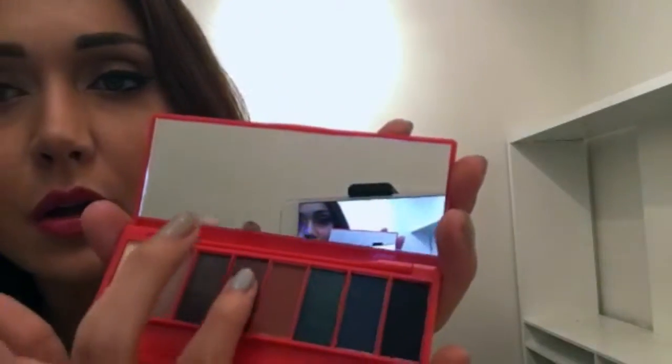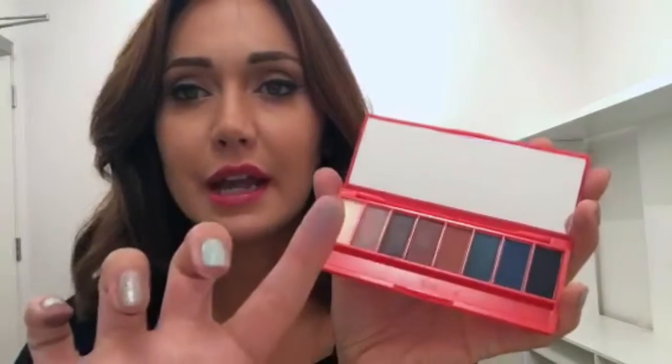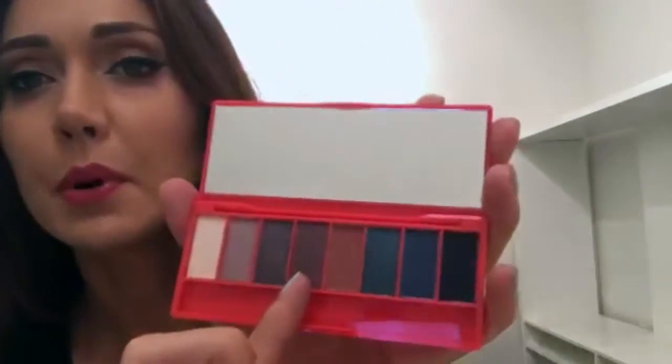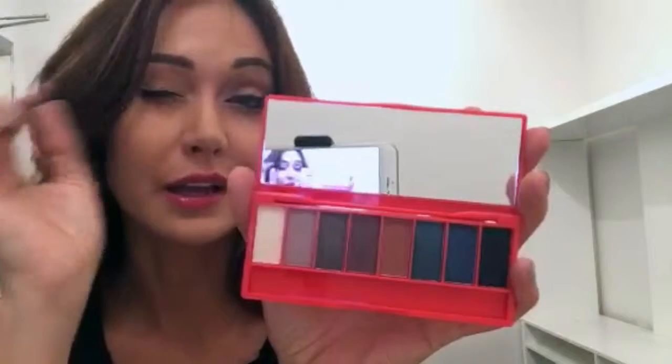Let me do a little swatch — pretty smooth, goes on really well, color payoff is nice. This purple-y burgundy actually looks almost like a bronze on the skin. The bone, the taupe, the dark gray with shimmer, and the little purple-y bronzy one. I would probably use from here up — that's five eyeshadows for $6.99. The colors are good. I'm concerned they might look a little muddy once you start blending them together, but overall not too bad. And it's always nice to have a black so you can smudge your eyeliner and make a smoky eye.